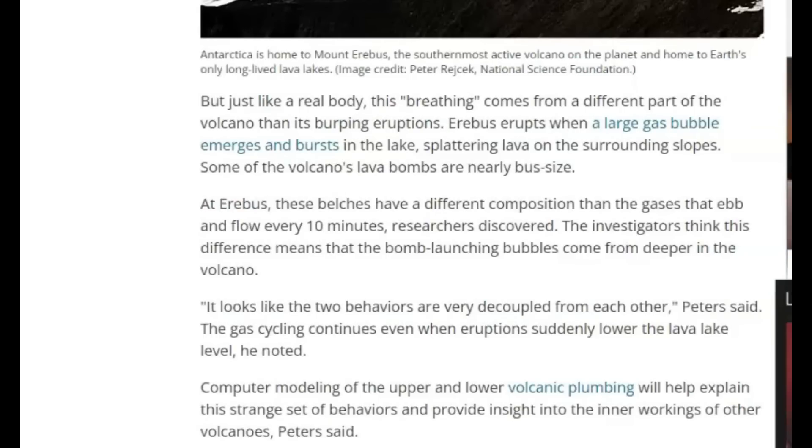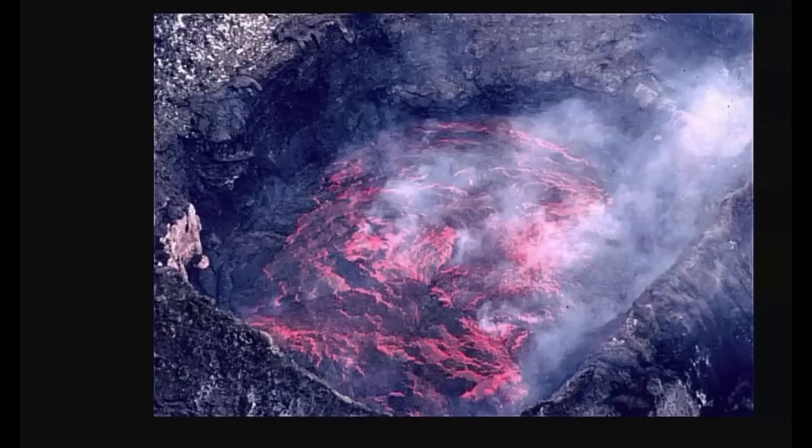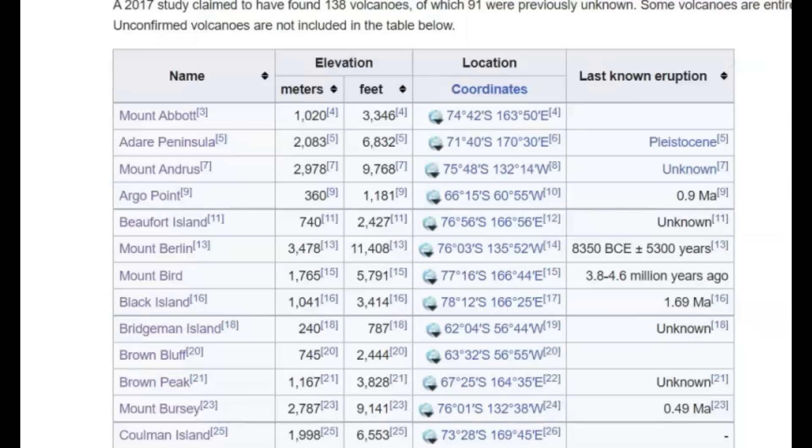It belches lava and gases every 10 minutes. The investigators think this difference means that the bomb-launching bubbles come from deeper in the volcano. The belching gas cycle continues even when eruptions suddenly lower the lava lake levels. Here's an image of the lava lake from 1983.